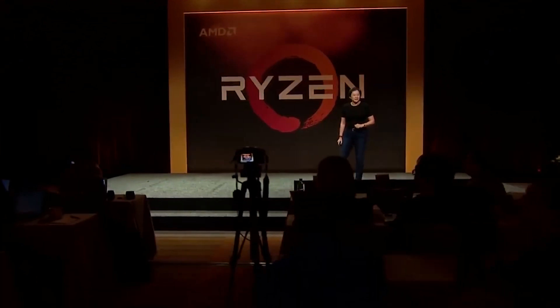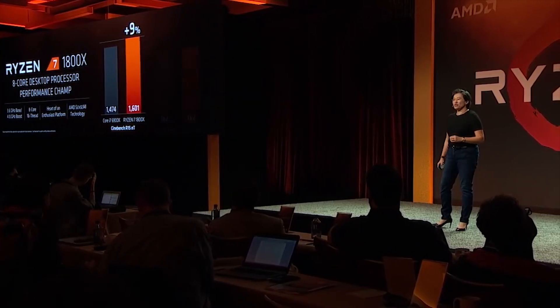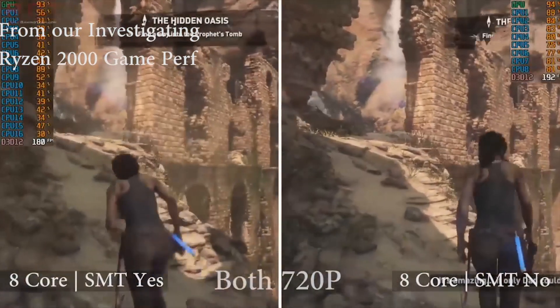Rome, naturally, is using Zen 2, but they did not limit the conversation to just Rome and Zen 2. Instead, they also used the event as an opportunity to discuss future plans for their CPUs. Basically, AMD want to solidify in their customers' minds that they actually have plans to continue to innovate, push new processors out to the market, and if you invest in their ecosystem, you're going to continue to be rewarded for that for generations to come.